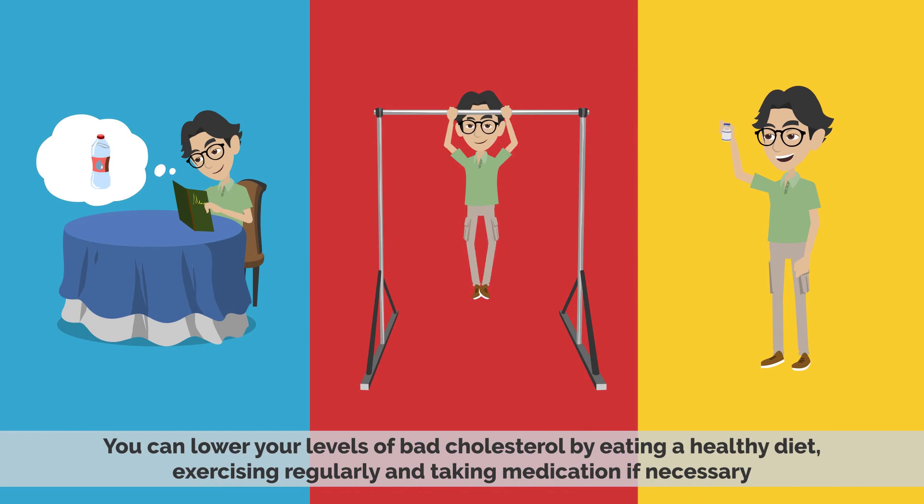You can lower your levels of bad cholesterol by eating a healthy diet, exercising regularly, and taking medication if necessary.